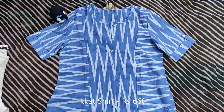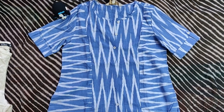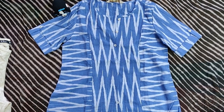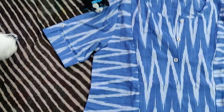This is an Ikat top and the art is from Andhra Pradesh. I have also reviewed an Ikat laptop bag — I'll attach the link over here. The size of the top is small and the color is blue. It appears like a shirt, so you can wear it with denim or with white pants as well.